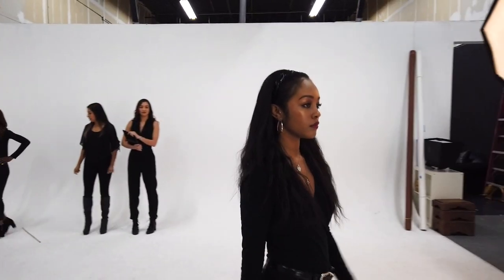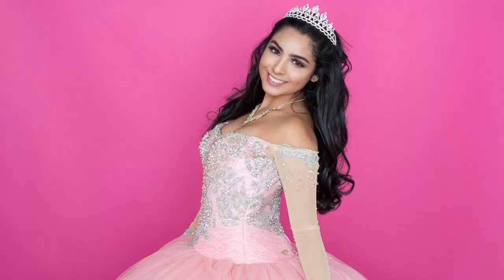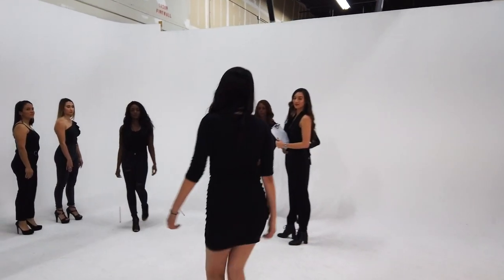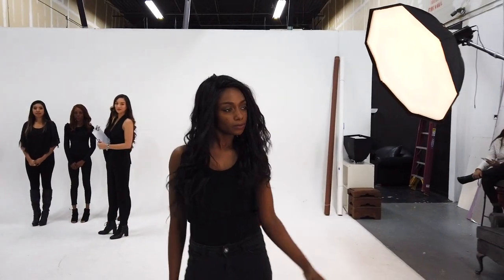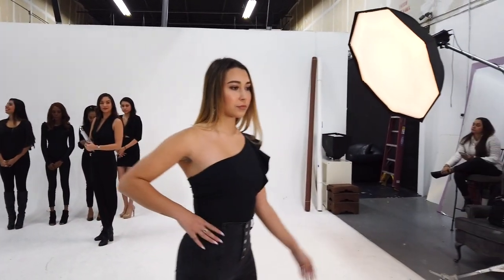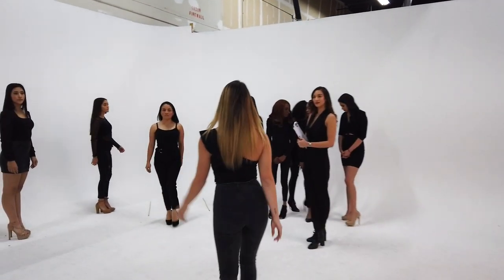Welcome back to the channel. Today we are going through our basic runway class. We're going to jump right in and talk about posture on the runway. Posture is really important because what you're wearing is what you're showcasing on the runway, and your posture is going to convey whether it's something important or not. You want to have very good posture on the runway — practice standing up nice and tall.